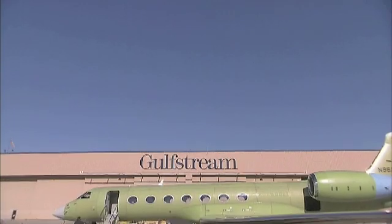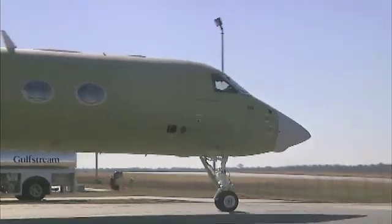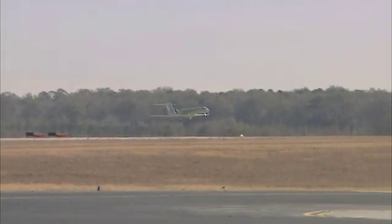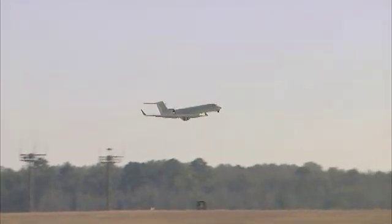For most Gulfstreams, the end of the production line is where construction stops. But for HYPER, the biggest challenges still lay ahead. It was just a short flight to Lockheed Martin Logistics in Greenville, South Carolina, but it would take another two years to make the complex modifications needed to turn this regular G5 into a sophisticated research aircraft.